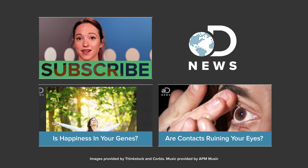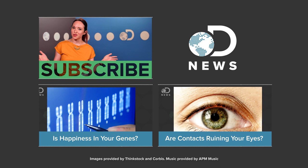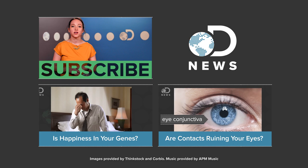I dig the cuttlefish pupil and find the horizontal one a little bit terrifying. What's your favorite pupil? Let us know in the comments below, or you can tell us on Twitter at DNews. And for more DNews every day of the week, don't forget to subscribe.